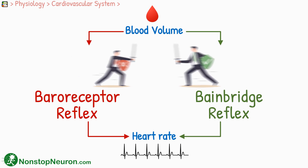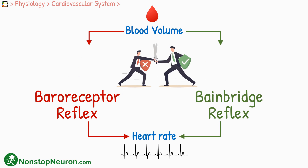The interesting thing about it is that they both produce opposite effects on heart rate. Let me explain how.